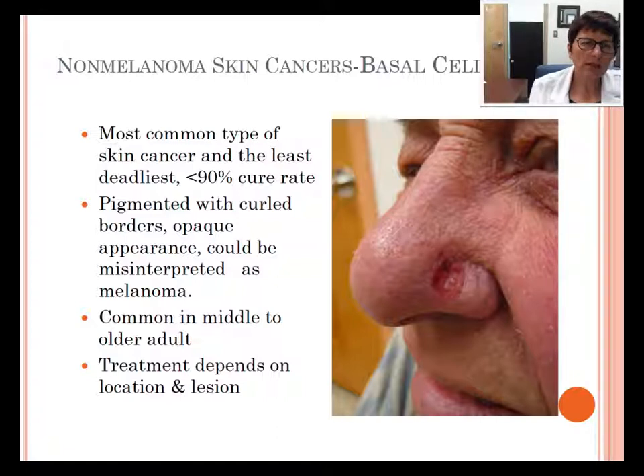Non-melanoma skin cancers also include basal cell cancer. It's the most common type of skin cancer and is an actual cancer, whereas actinic keratosis is pre-cancerous. It's the least deadly with over a 90% cure rate. It's often on the nose, common in middle to older adults from sun exposure, and is pigmented with curled borders and an opaque appearance, which could be misinterpreted as a melanoma. Treatment depends on the location and lesion — they usually excise the cancer, send it for biopsy, and sometimes go back to cut a little more of the edges.